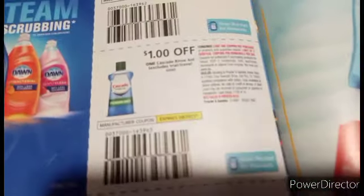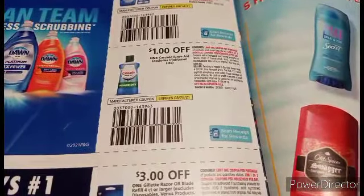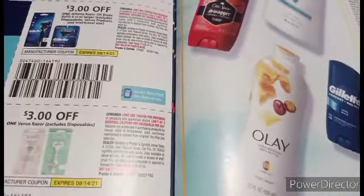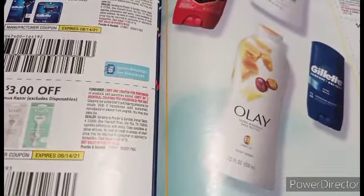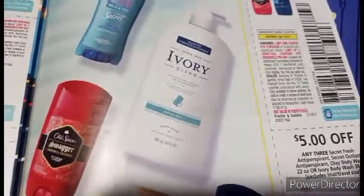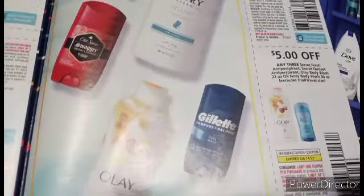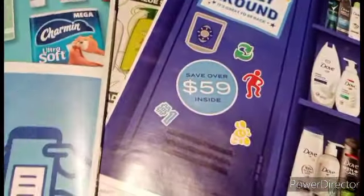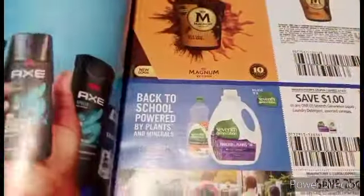We've got $0.50 on Dawn, so maybe we've got some $0.50 Dawn — we'll have to check that out. $1 on the Rinse Aid. $3 on Gillette razors or refills and $3 off of Venus razors — no disposables. And then we've got $5 on three Gillette and Old Spice, and $5 off on three Olay and Secret. So that's it for the P&G, guys.